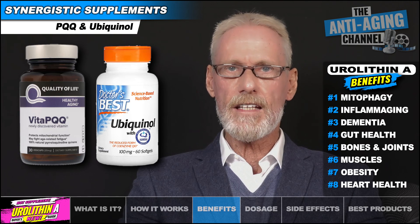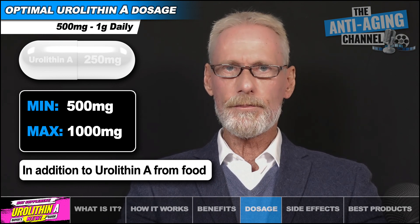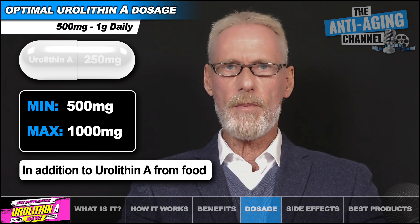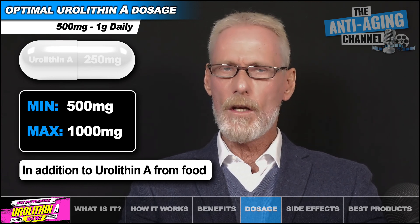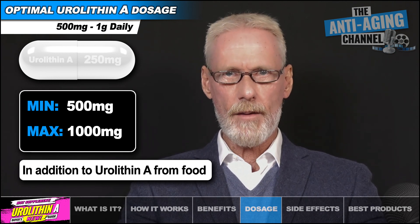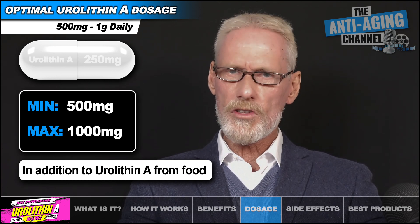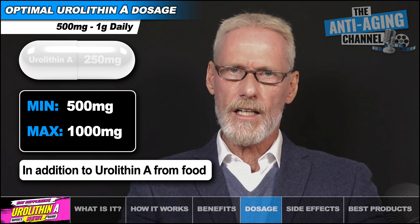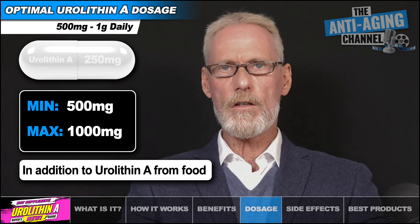500mg daily would appear to be an effective dosage for most people. Study data does indicate that taking up to one gram daily may provide a corresponding increase in benefits; however, further benefits taper off rapidly as the dosage is increased above one gram. For that reason, I currently take one gram daily, split 500mg AM and 500mg PM. Eurylithin A is very bioavailable, so it can be taken with or without food. It has a long half-life of around 17 to 22 hours and peak absorption is reached in around 6 hours. Age has no impact on Eurylithin A absorption or bioavailability.